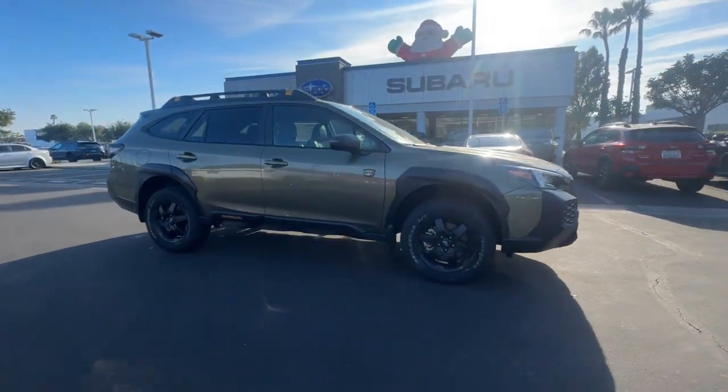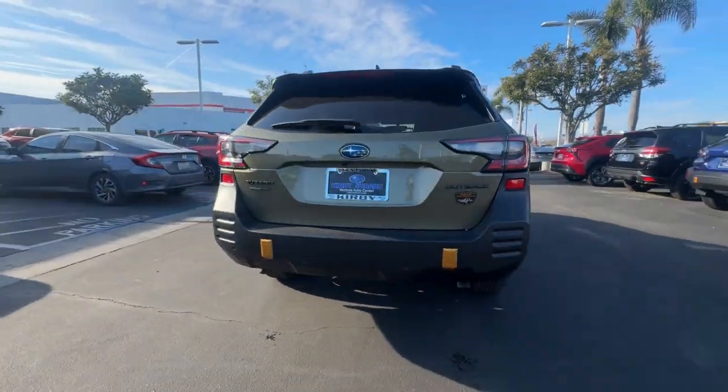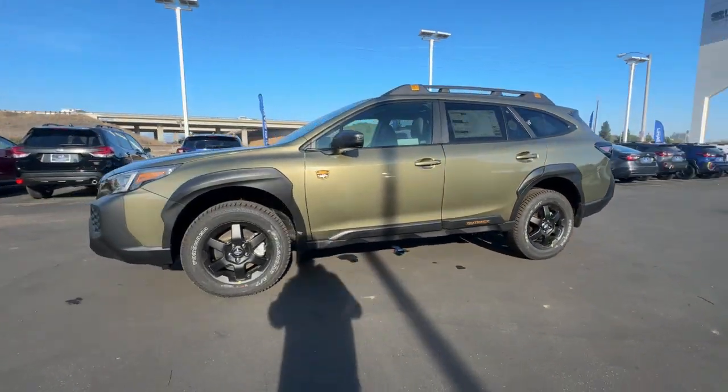Get a feel for the 2025 Subaru Outback. Get outside and explore in comfort in this feature-rich Outback. Rugged, safe, and built to last, this capable compact SUV is your reliable partner on every adventure.